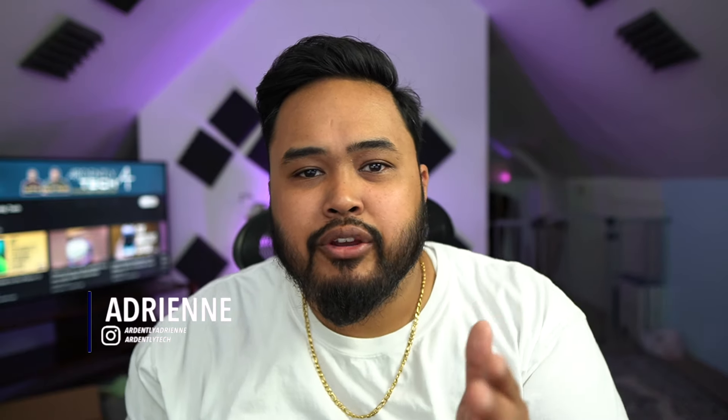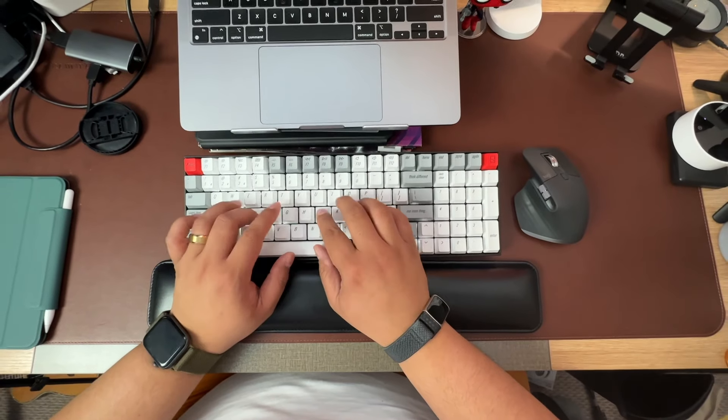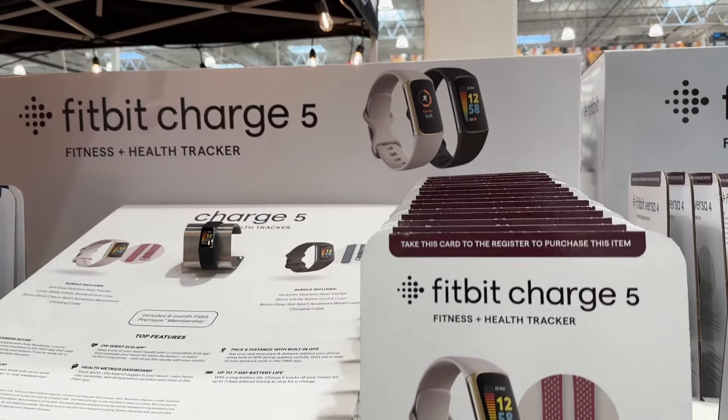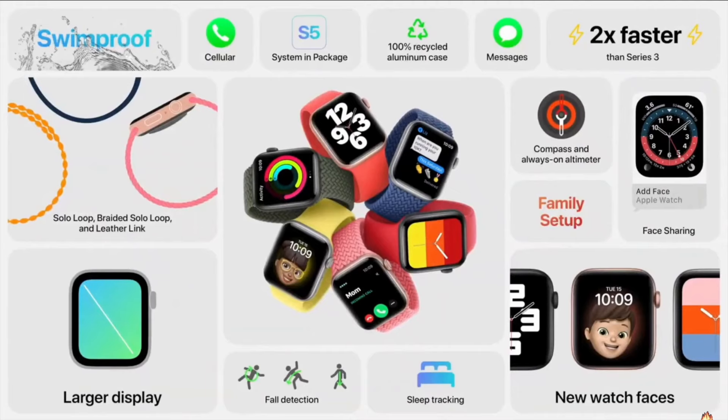I'm Adrian with Ardenly Tech. We believe tech was made to make our lives easier, so we're here to help you understand and discover new tech that improves your life. One thing I want to make sure we start with is that even though I use them very similarly, they are very different devices. The Fitbit is not a smartwatch — it's a fitness tracker. The Apple Watch is a smartwatch with fitness tracking capabilities.